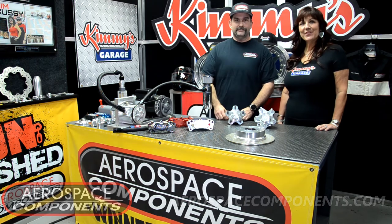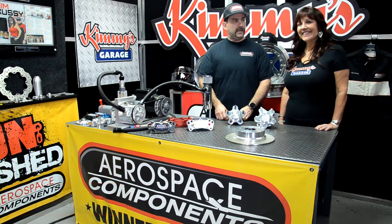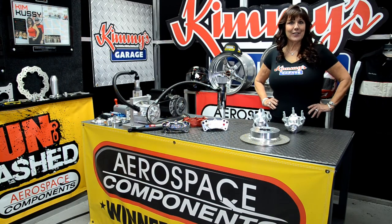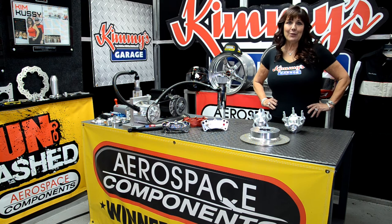That's awesome. Thanks for joining us. Thanks for having me. Thank you for joining me today on Kimmy's Garage. I hope you enjoyed this episode with our newest product, the Billet Low Drag Hubs for the Mustangs and Camaros. Aerospace Components — always on the innovative cutting edge. Stay tuned for more wonderful videos. See you again soon.